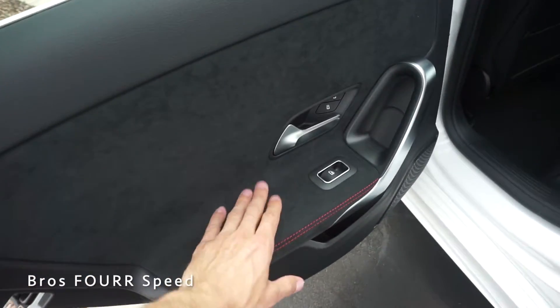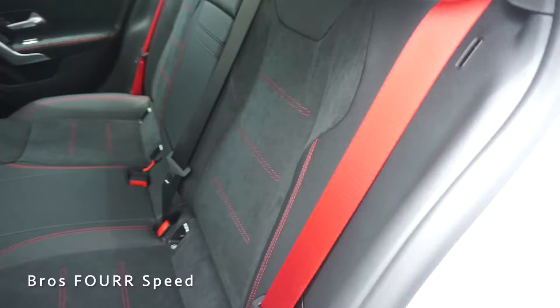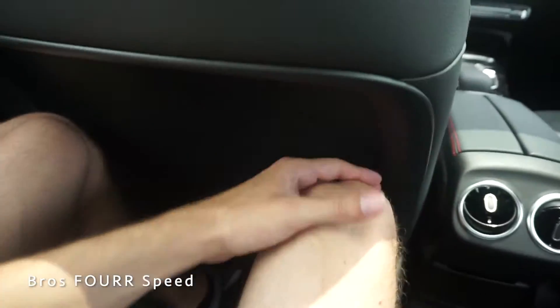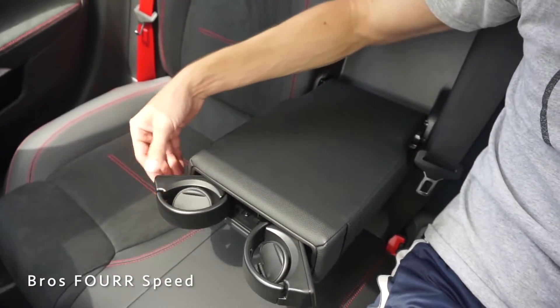Taking a look at the rear seat — the door panels are finished off similarly with black Alcantara, stitching, and aluminum accents. Back here you get the same black leather, Alcantara, red stitching, and even red seat belts. With the driver's seat set to my height of 5'11", sitting back here I have a ton of space — about an inch or two in front of my knees, feet fitting nicely underneath the seat, the armrest is in a good place, and I actually have about two inches of headroom. Very roomy for the smallest sedan Mercedes offers — pretty impressive.